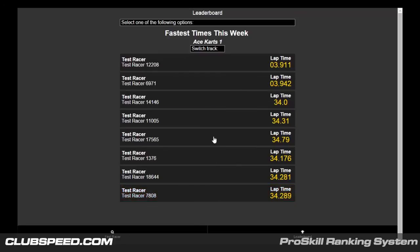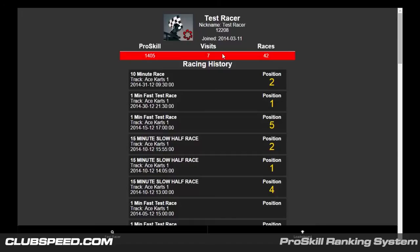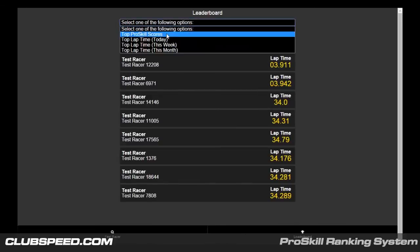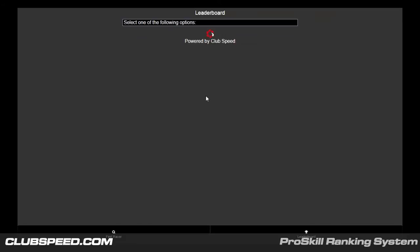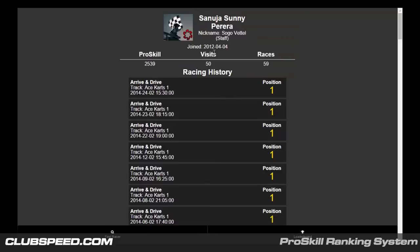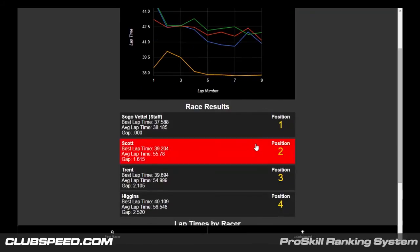ProScale ranking — set your business apart with our unique ranking system. Our proprietary ranking system gives your facility and your brand a competitive advantage. Each racer starts with a baseline of points upon registering. From there, they either lose or are awarded points based on how they finish in every race they compete in. These points are lost or taken from each racer, giving the race a little bit of competitive fun and opening up a whole host of marketing and operational opportunities for your facility. You can have customers qualify for different cart levels based on their ProScale scores, or send out invites to special events to only the customers that have a certain level of ProScale.